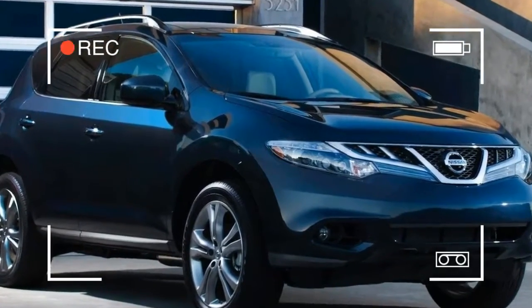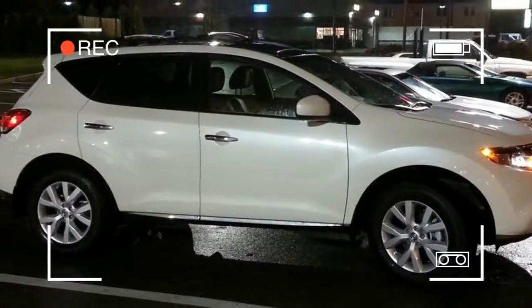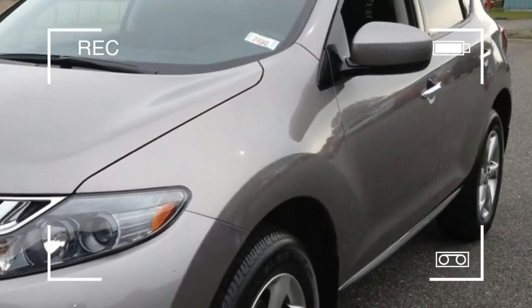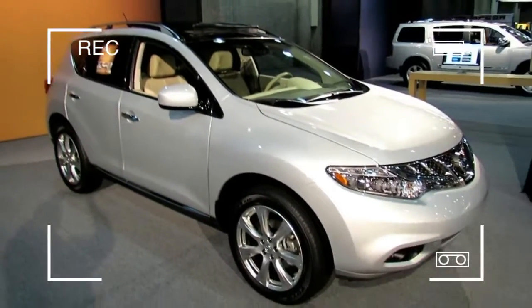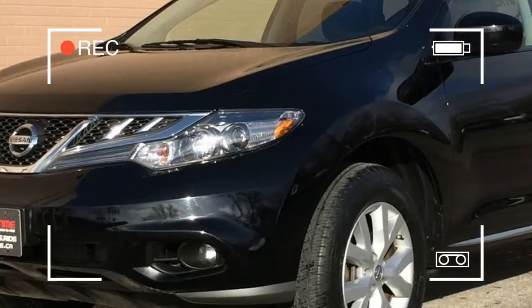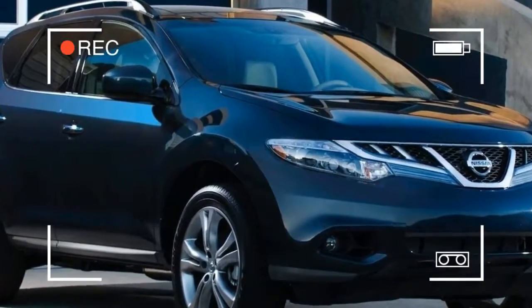With so many great-looking CUVs roaming the market, the Murano is in desperate need of a visual overhaul in order to retain any sort of styling relevancy. It may have been able to turn our heads back in 2003, but now it just makes our stomachs turn. We're open to creative and out-there design languages from automakers the world over — we'd just prefer they twist our tongues, not our intestines.